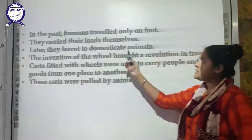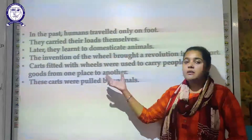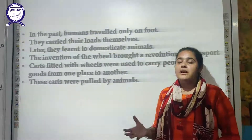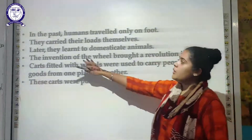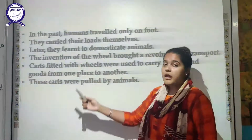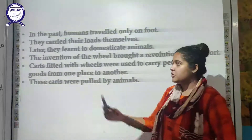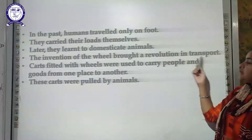Later on, people learned to domesticate animals. As we studied in previous chapters, animals are very useful to us — they provide us various useful products and we can use them for carrying loads and doing work. The most important invention made at that time was the wheel, which brought a revolution in the field of transportation.